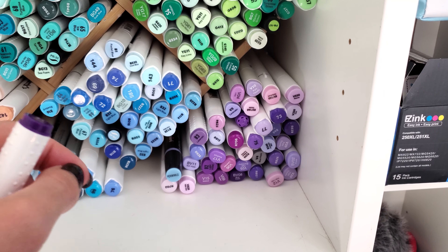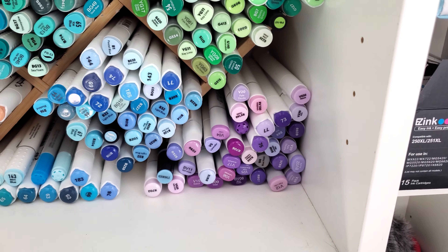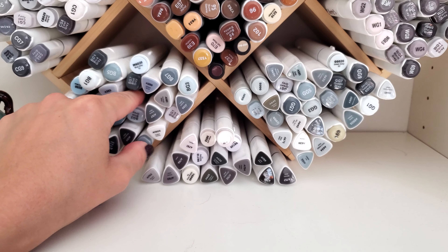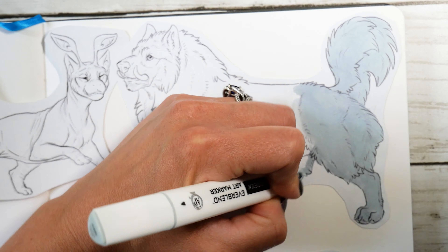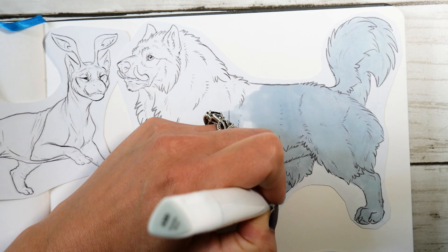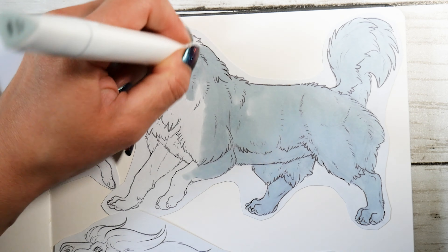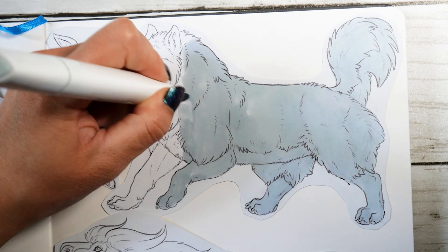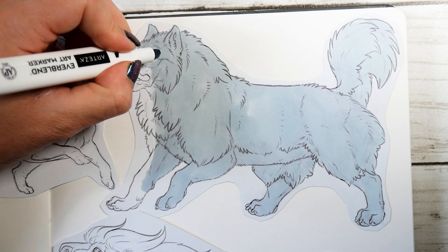I didn't have exact matches for some of the colors of the pets, but I think I managed to make do with a little bit of layering of different colored markers. Lately I've been making an effort to decide on the colors I want to use before I sit down to use my markers. This has helped me a lot as far as not getting overwhelmed with desk clutter or choice paralysis as I'm working, and it's just overall made everything speedier and less stressful for me.